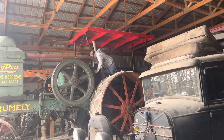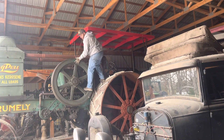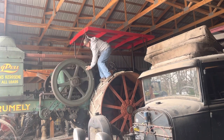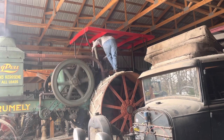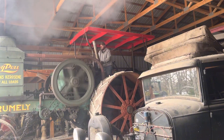The 30-60E Rumley oil pull's starting process begins with the operator checking and pouring kerosene into the engine. The operator then climbs onto the flywheel and uses his body weight to manually crank the engine. Once the flywheel gains momentum, the operator quickly returns to the cab to adjust the throttle, ensuring smooth engine operation. The engine runs on kerosene, so water injection is used to prevent premature ignition by cooling the combustion process. This sequence of hand cranking, immediate throttle adjustment, and water-assisted kerosene ignition illustrates the mechanical, hands-on nature of starting this classic tractor.